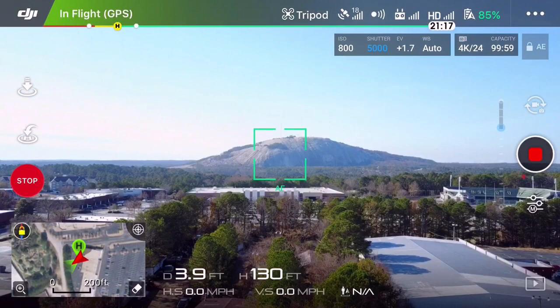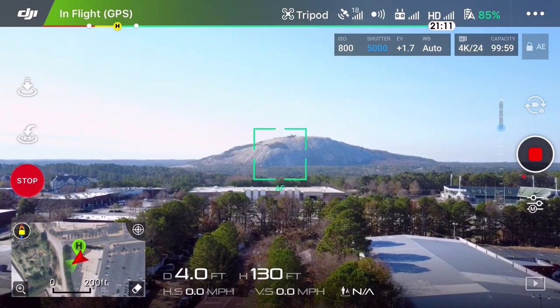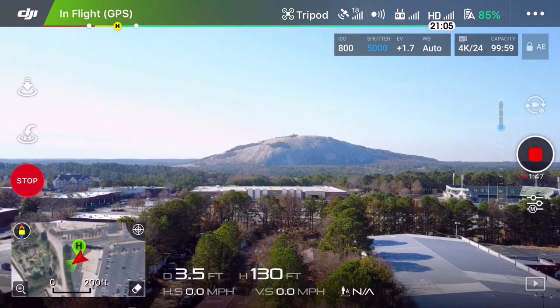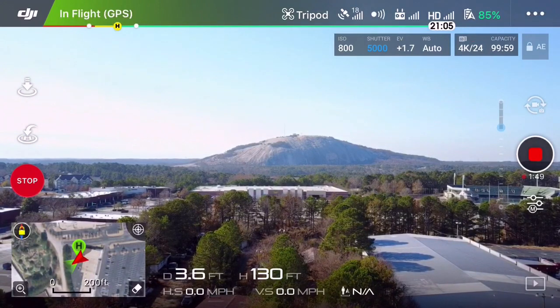This is further away than I thought it would be, but it is against their policy — they do not want you to fly in the park, so I'm making sure I fly outside of the park.